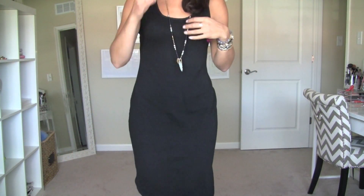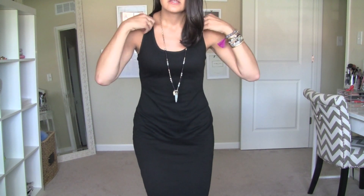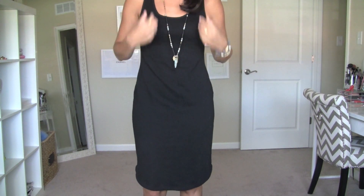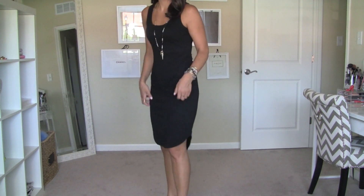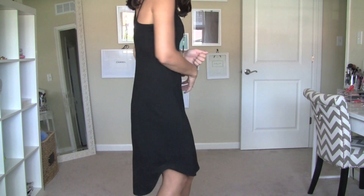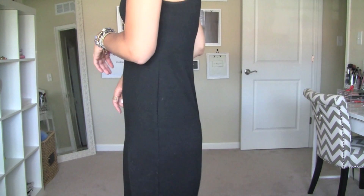My dress is from Target — I got it last year. I'm sure if you go into Target now you could find something extremely similar, or maybe on ASOS. It's kind of a high-low dress. I'll try to find a couple similar dresses and link them for you. It's just a basic maxi, very comfortable, very thin and lightweight — not constricting at all. Just a cotton dress.